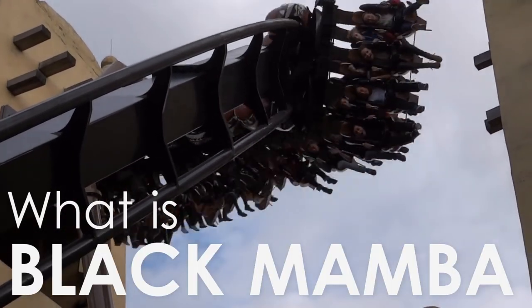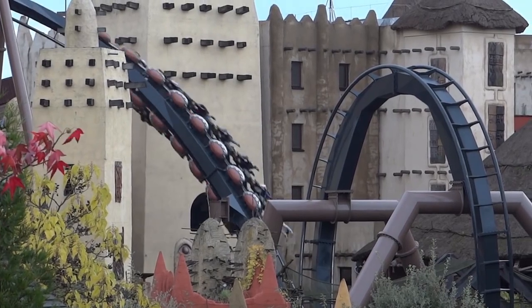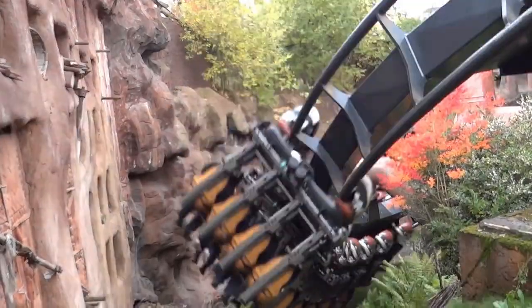Black Mamba is a steel inverted roller coaster manufactured by B&M. The ride has been named and themed after the venomous snake, Black Mamba. Linking into the name, the track of the ride has been painted black and winds through an African themed area.